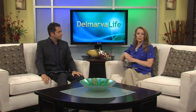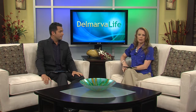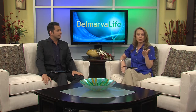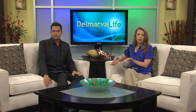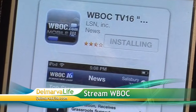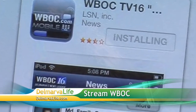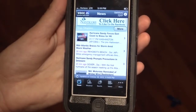You can keep it on WBOC or Fox 21. WBOC News at 5 on Fox 21 for updates on the weather. If you lose power during the storm, you can still get our coverage wherever you are. WBOC's mobile app is available for all Apple, Android, and Blackberry products. Download the WBOC TV16 Delmarva's News Leader app.